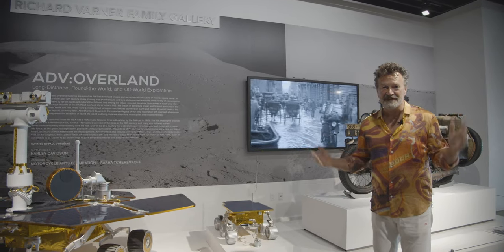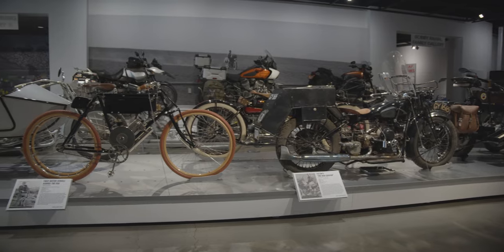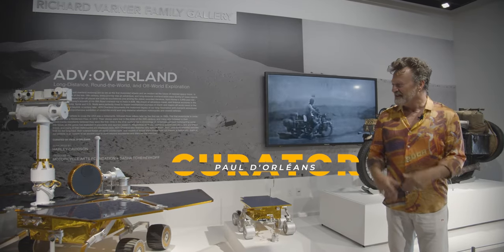Welcome to the Adventure Overland exhibit in the Richard Varner Gallery at the Peterson Museum. My name is Paul d'Orléans. I'm the curator. This is my fourth exhibit curated at the Peterson Museum.